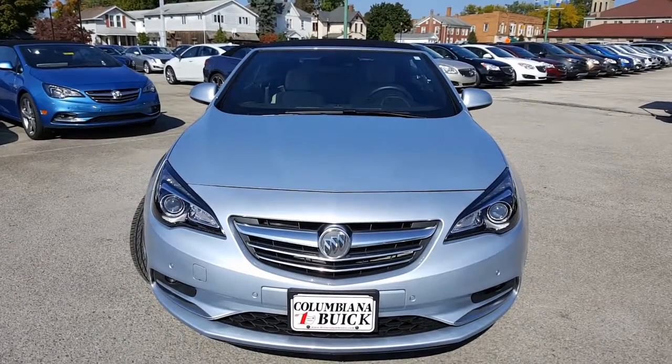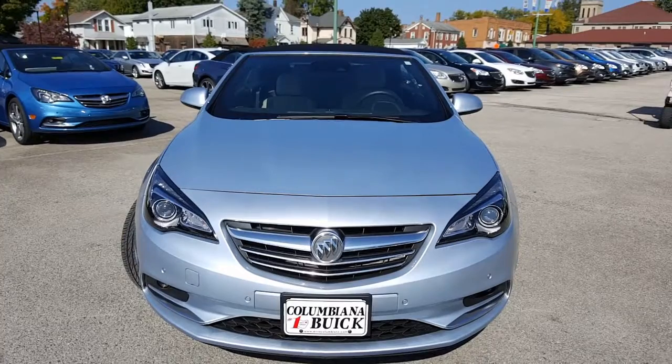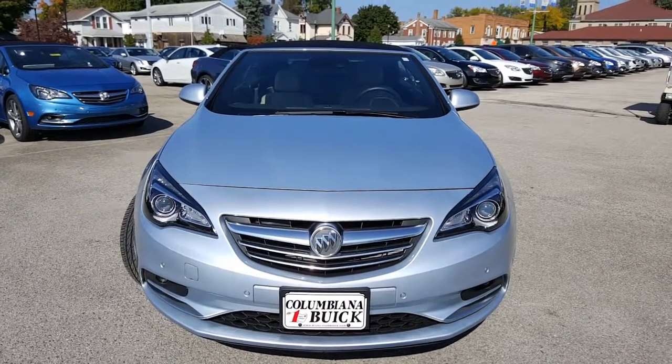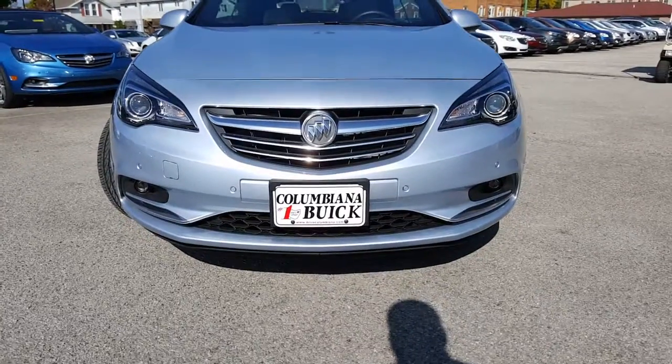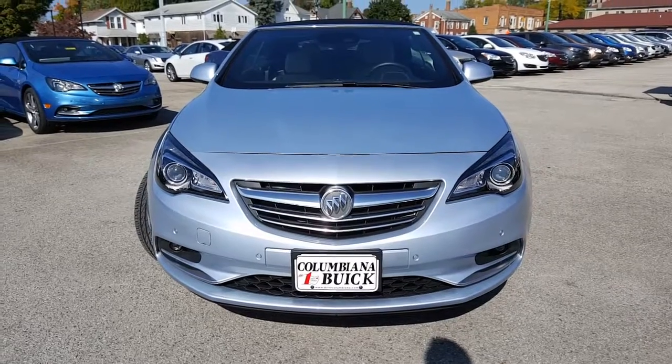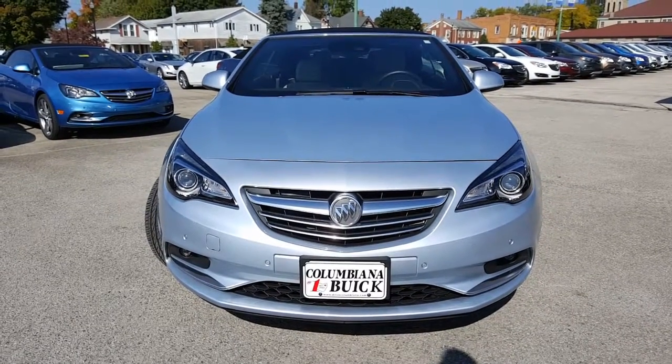Here is a look at the front end of the Cascada — beautiful car. It's got the forward park assist sensors on there, fog lamps, projection headlamps, and a beautiful Buick grille. Buick did a really good job with the Cascada.